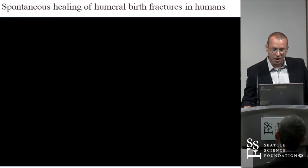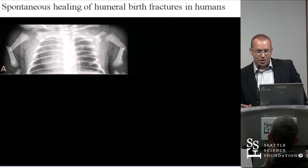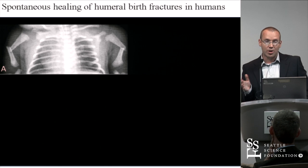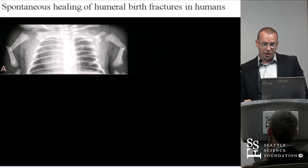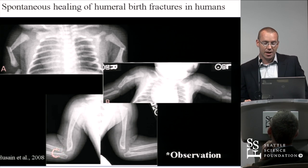As you all know from clinical practice, some fractures need no treatment at all. Humeral birth fractures is one good example, and we don't know the reason for that — it's really an observation — but we do know that these fractures tend to realign in a very fast and very satisfactory manner.